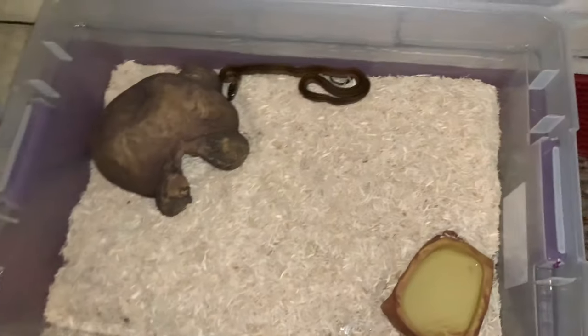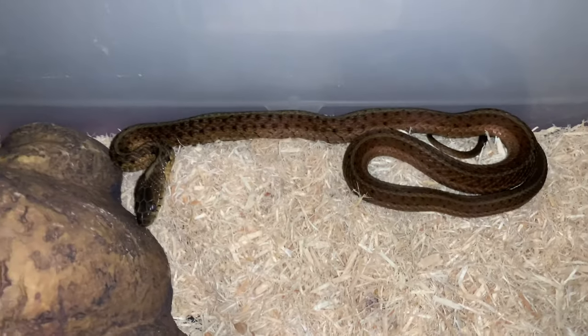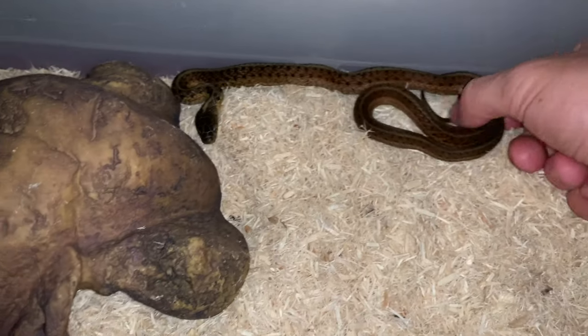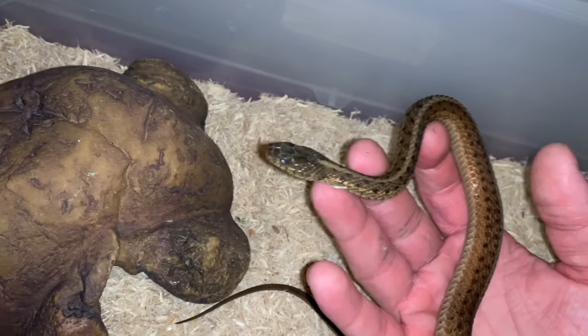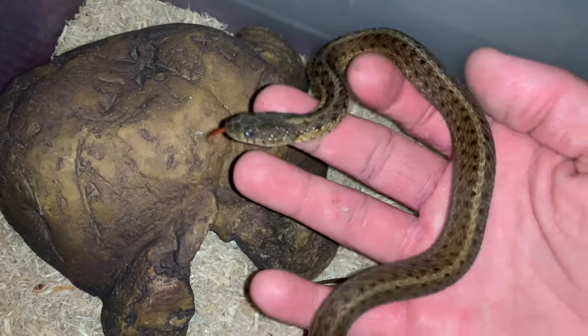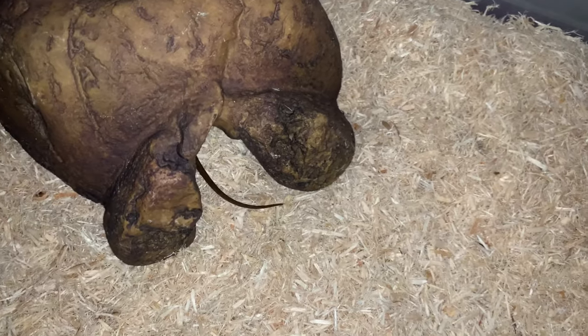Now we're going to get into the garter snake's enclosure. This is an eastern garter snake, a native species. I really love native species — they're just so cool and natural. Let me get this little guy out here. He's pretty friendly. He's just going to be eating little fuzzy mice right now at this size, but he's very chill. I like him a lot.